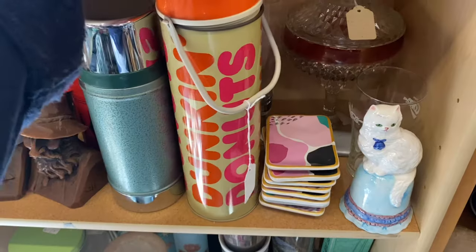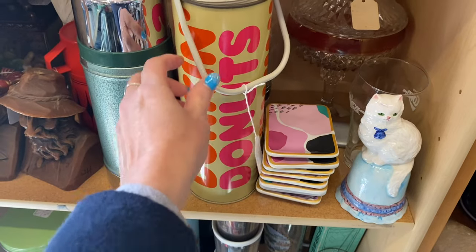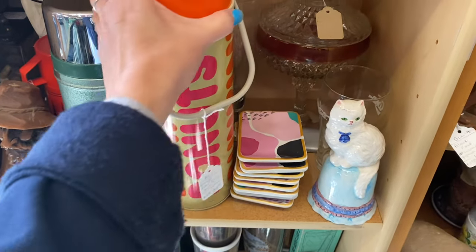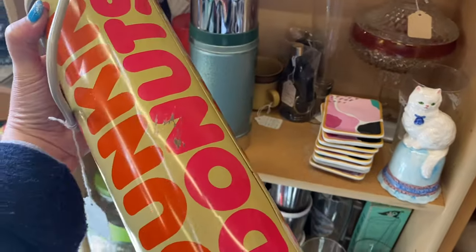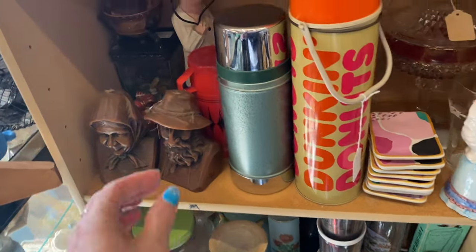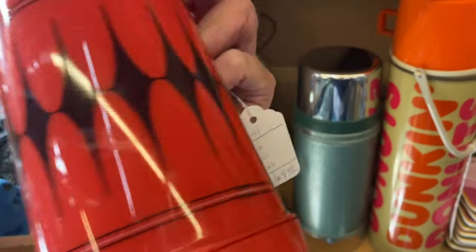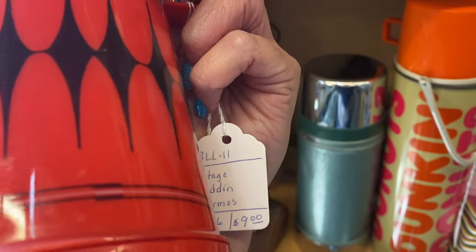Okay, this Dunkin' Donuts thermos — who doesn't need one of those? It's $12. Dunkin' Donuts thermos — yes! Just remember you're flying — this one's $9.